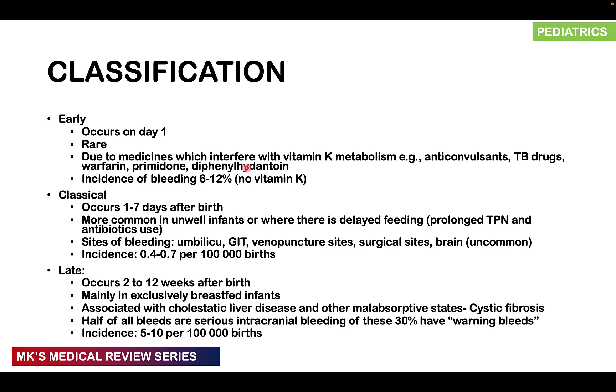The incidence of bleeding in early presentation is about 6 to 10 percent if the child is not given prophylactic vitamin K. In a classical presentation, occurring roughly at 1 to 7 days after birth, it's much more common in unwell infants or those delayed in starting feeding — for example, those on prolonged total parenteral nutrition or those with antibiotic use that prevents gut colonization. Bleeding occurs classically from the umbilicus, the GIT, venepuncture sites, surgical sites, and sometimes the brain, though this is uncommon. Incidence is about 0.4 to 0.7 per 100,000 births.